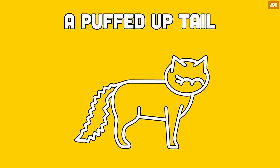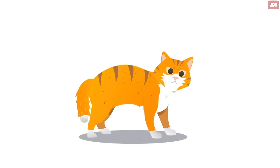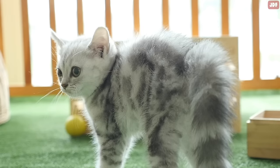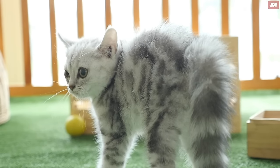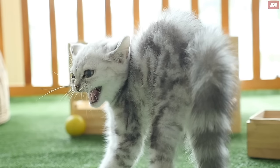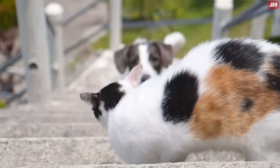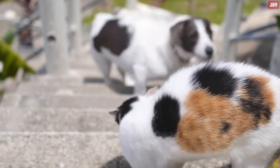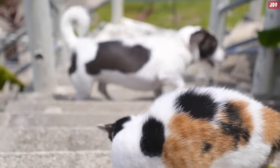A puffed up tail. While some people think a puffed up tail indicates aggression, it doesn't. A cat that fluffs up their tail is usually frightened or threatened. By puffing up, your cat is trying to appear bigger and more threatening to their opponent. Provoking your cat further may result in an attack. It's best to back off and give your cat some space until they decide to come to you.